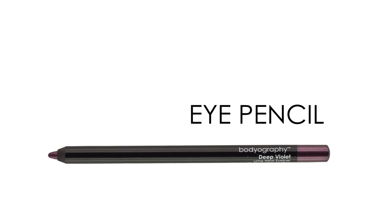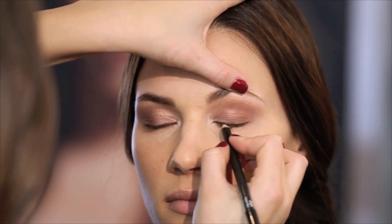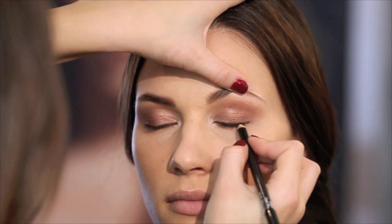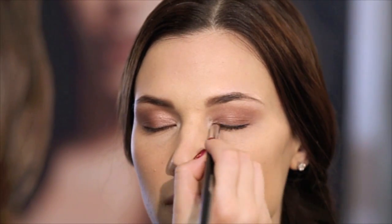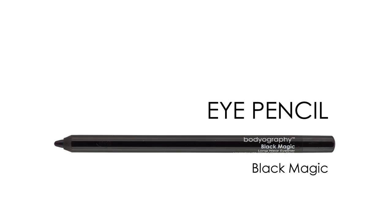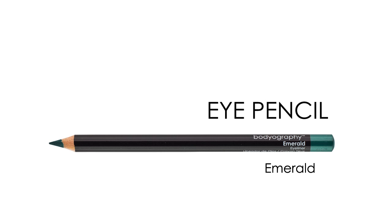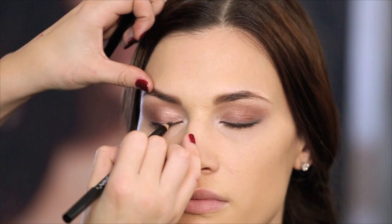Bodyography eye pencils have a super smooth application — they glide on like butter and have amazing staying power. Here I am applying Onyx, a jet black traditional eye pencil, to the lash line and blending out with a dome smudge brush. This technique will make lashes appear thicker and bring attention to the eyes. Whether you are lining the lash line or the water line, these pencils won't budge, unless you want a smoky effect, in which case you have about 30 seconds to smudge before the product sets. Available in six long wear and traditional formulations and colors.